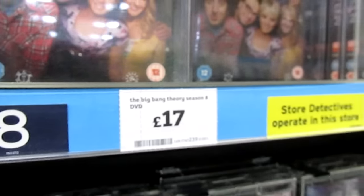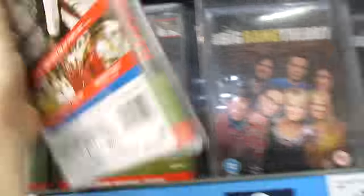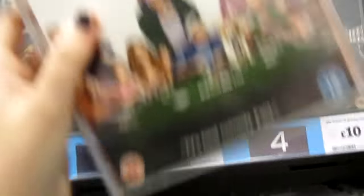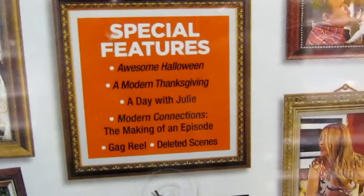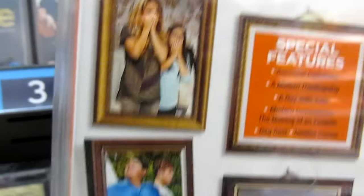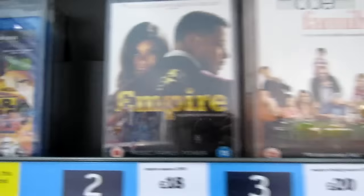Big Bang Theory also came out today — Series 8, and that's £17. All these were backwards, which is weird. Modern Family is Season 6, and I am excited for this because I love Modern Family. If you guys like Modern Family, let me know — I really, really enjoy it. I was excited to see Series 6 came out, and I do still need to pick up Series 5, so I am a little bit behind with it.